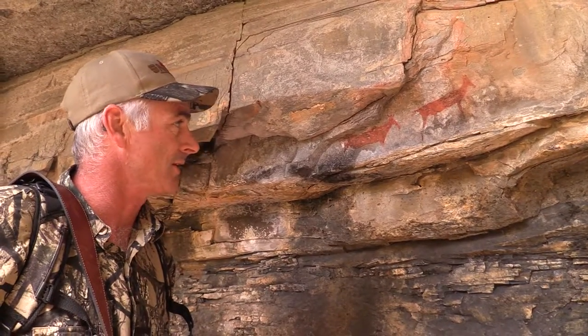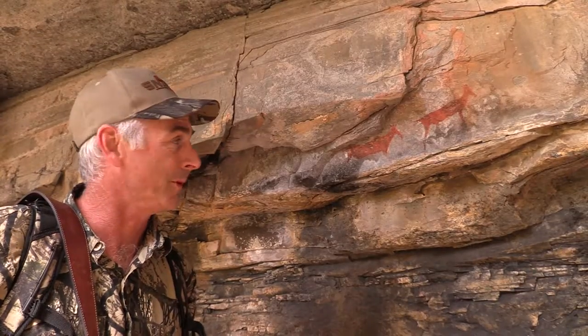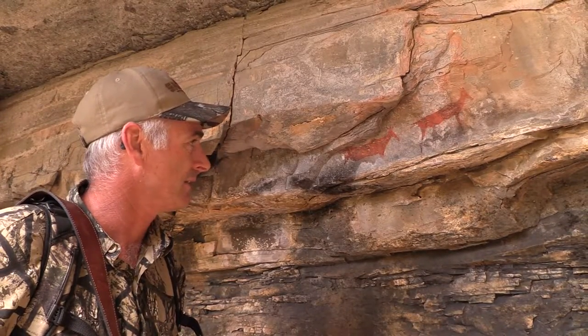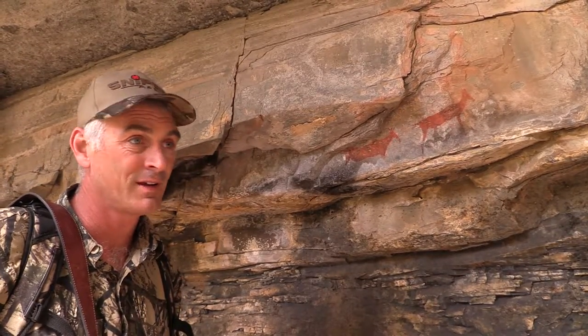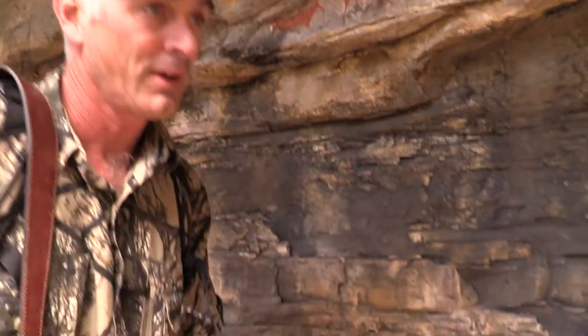This is amazing. It just shows the history of human occupation in this place. These are thousands of years old. And if you come down here, I'll show you some more.